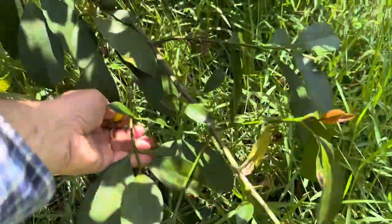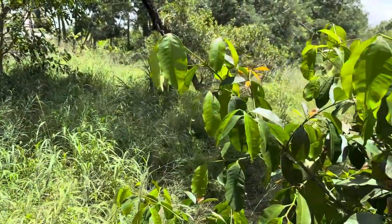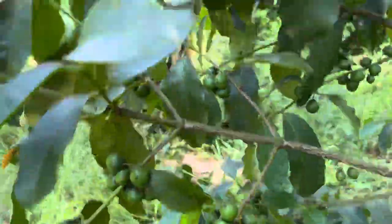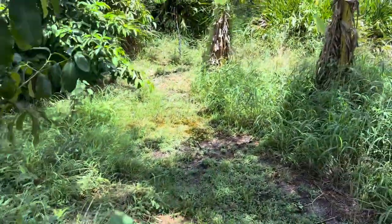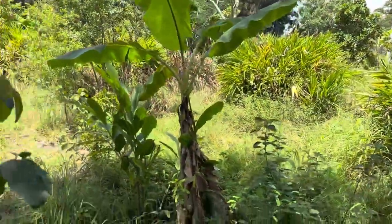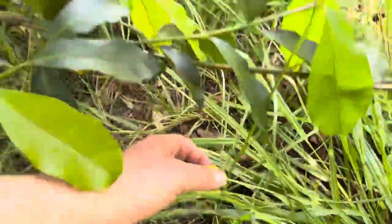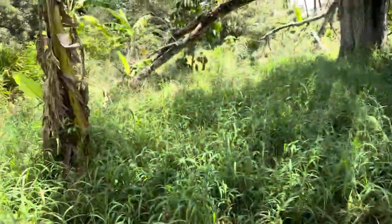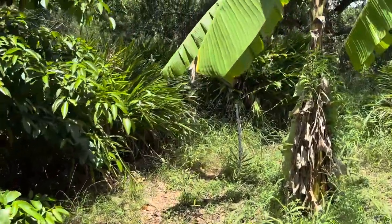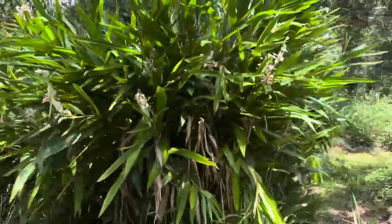This is braziliances — that wasn't quite right, a little tart. All the lemon drops get very sweet if you allow them to remain on the tree. Here's a braziliances — eat the skin on that too. Oh, it's delicious.